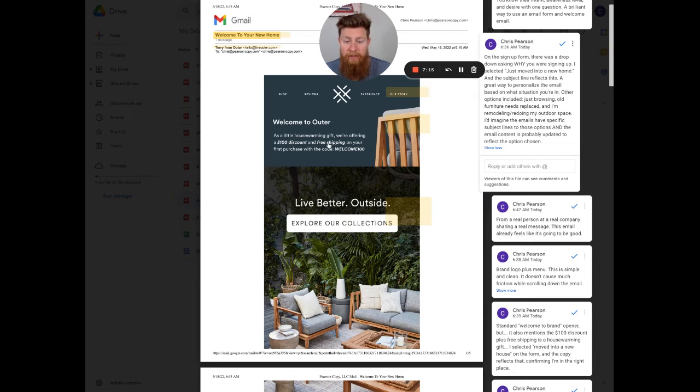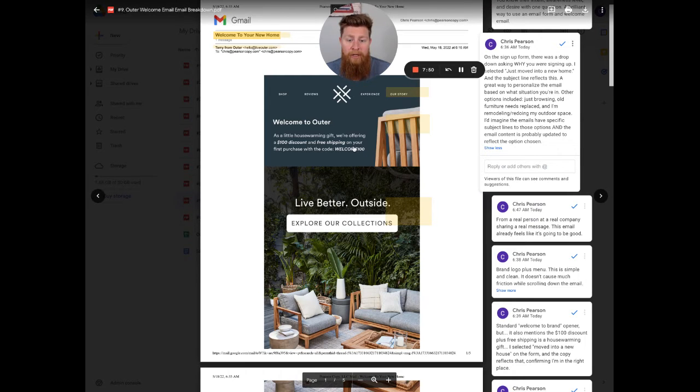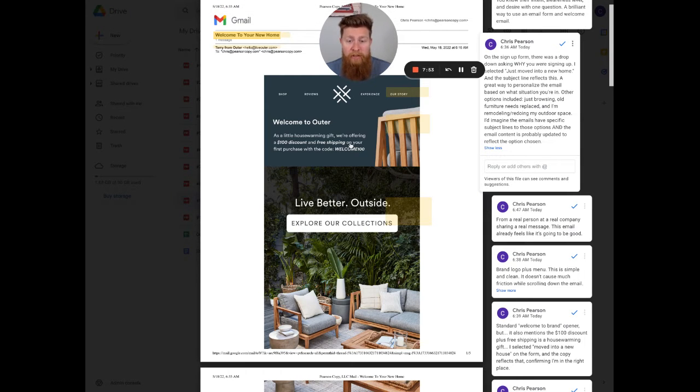A $100 discount with free shipping as a housewarming gift makes you feel warm as a customer — like, 'I did just buy a house, this is awesome, this brand doesn't even know who I am and they're already giving me stuff.' Outer does a great job saying here's why you're here, here's the code, and here's how we're going to connect — 'Hey, it's a housewarming gift, we know you just moved in, here's how you get our stuff and the code to get it.' And it makes it feel like it's from Terry, one of the founders.